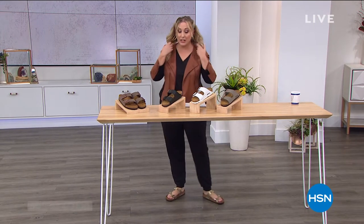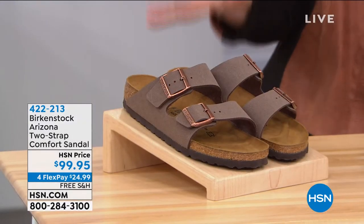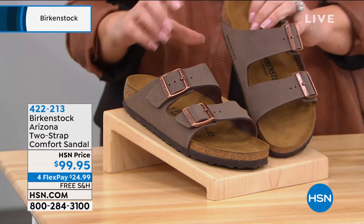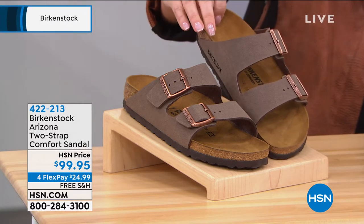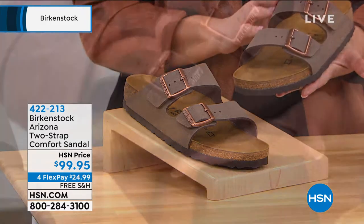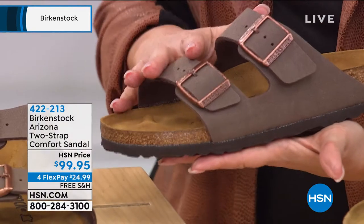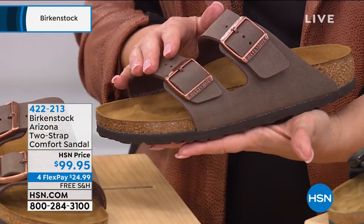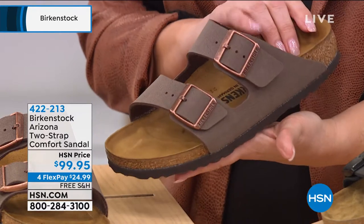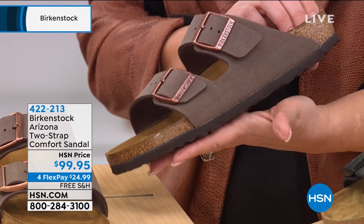We're going to jump in with our first style — it's called the Arizona. This is the traditional one you know and love. This is one of the original styles — the Arizona — $99.95, four flex pay of $24.99. We're going to bring in our special guest Courtney Caishier, someone who works at the company and is going to answer everything we want to know about Birkenstocks.